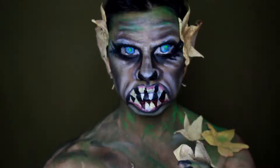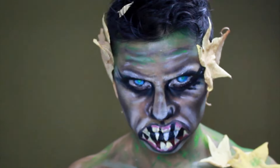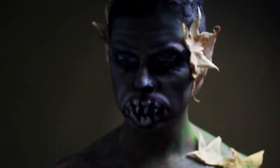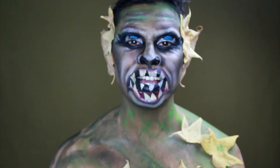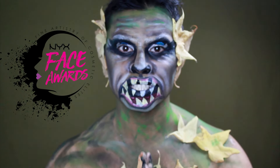This video is brought to you by R.I.P. Hello, welcome to Prince Makeup. How are you? Today I come with my entry for the NYX Face Awards Chile, which is the first time they do it in the country.